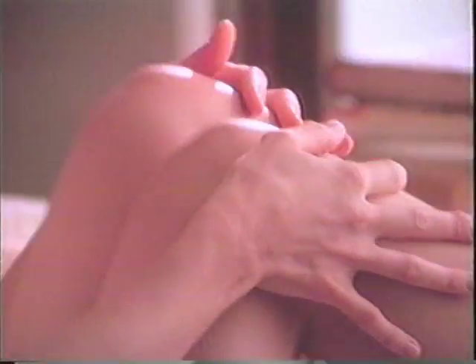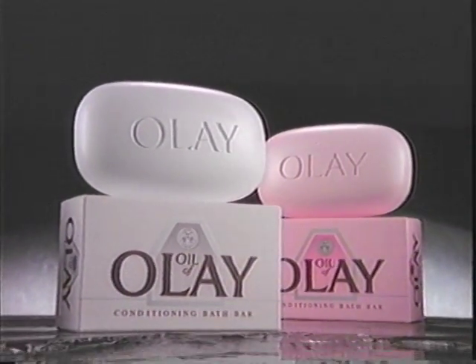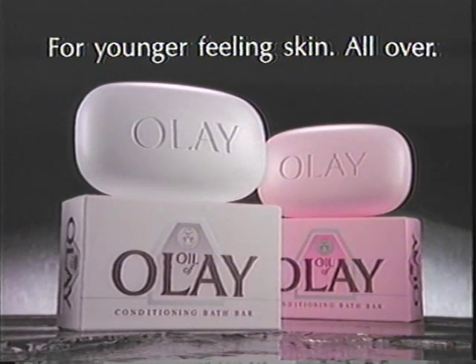Younger feeling skin? I've got it exactly where I want it, all over. New Oil of Olay conditioning bath bar for younger feeling skin all over.